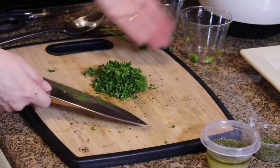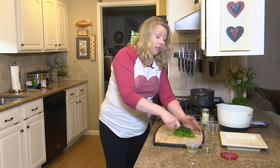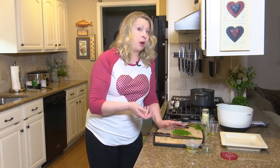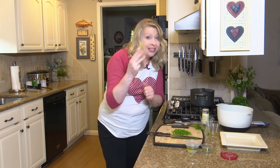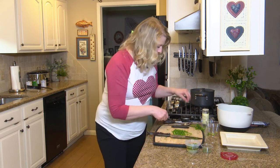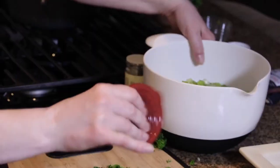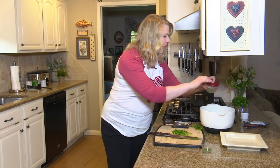We've got our parsley right here. When cooking with herbs and spices, if you're using fresh herbs, use two to three times as much fresh as you would dry. For example, if a recipe calls for one teaspoon of dried herbs, two to three times that would be about a tablespoon. So put about a tablespoon in there and give that a little shake. Pour the dressing over and stir it up — that lemon juice is really going to boost the flavor.